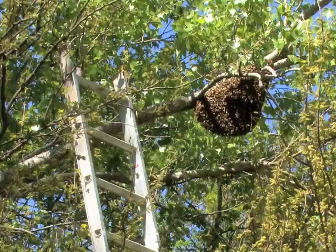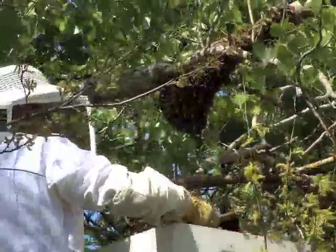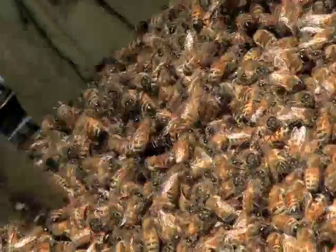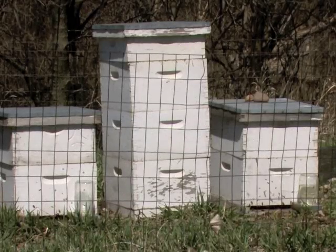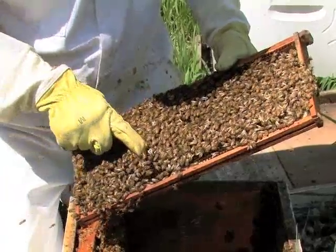Maintaining the museum hive requires a good deal of behind-the-scenes work. Schrak often collects swarming honeybees in the Pratt area and keeps a colony of outdoor backup hives on nearby KDWP property. That way, bees are always available for the exhibit should any problem occur.